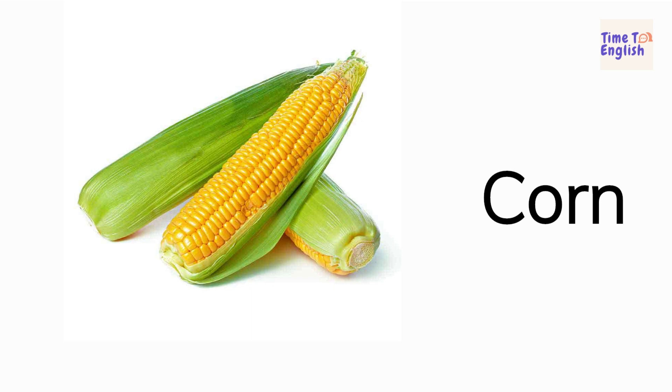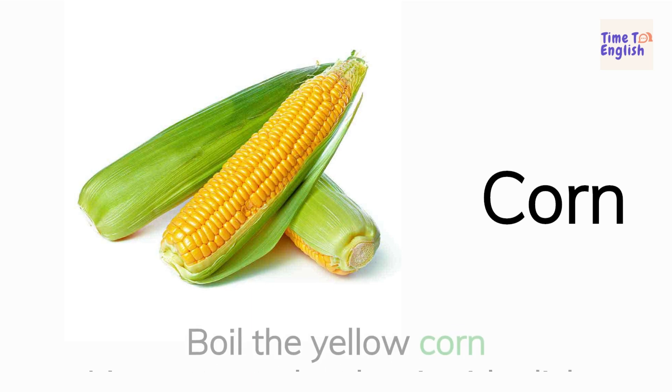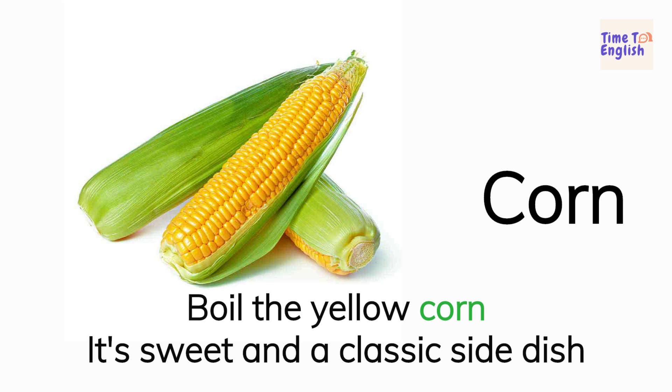Corn. Boil the yellow corn. It's sweet and a classic side dish.